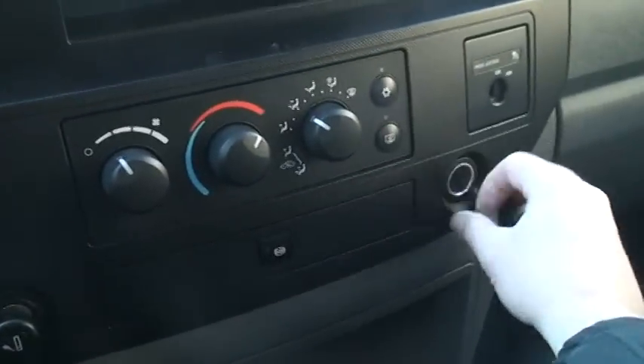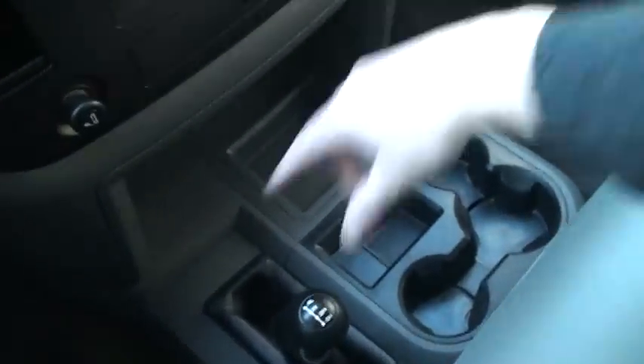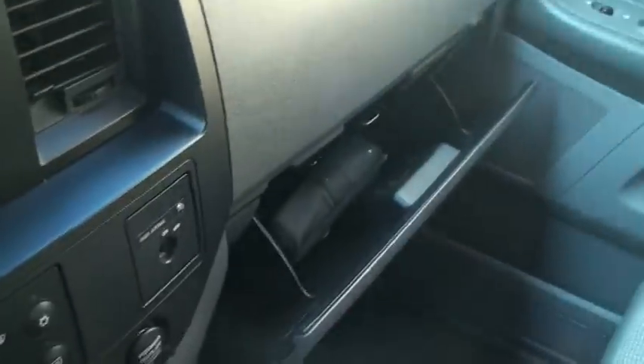There's a couple of power outlets. You can turn off the passenger airbag. Four wheel drive. Got a brake controller box. Plenty of storage — this raises up to seat three people. Everything's nice and clean, just like a new one. You get the owner's manual.